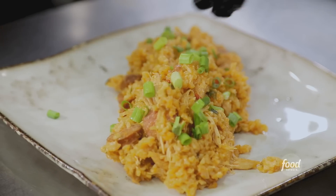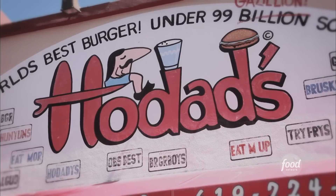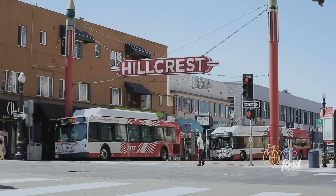So I'm here with the San Diego legend, the one and only Shane from Hodad's, the son of the late, great Boss Man. Shane, where are we in San Diego? Hillcrest — a lot of bars, restaurants, a lot going on here. We're about two miles away from Gaslamp.